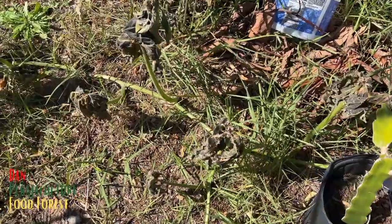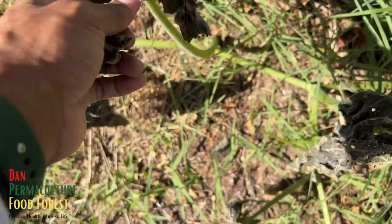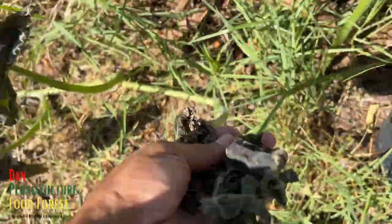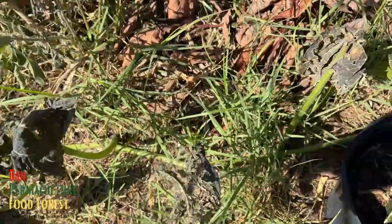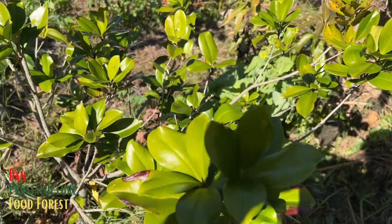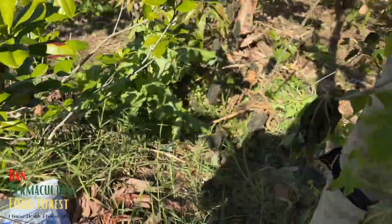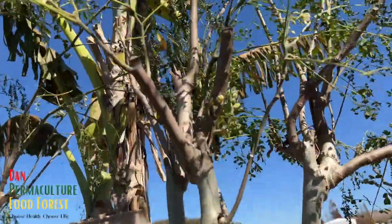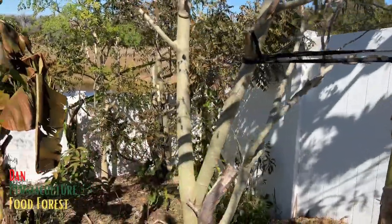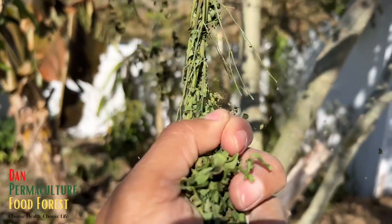The Seminole pumpkin is roasted — look at it, guys. Crunchy. This is gumichama and the gumichama took it like a champ. More moringa — moringa can't handle the cold for nothing. Look at these guys: toasted moringa.